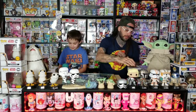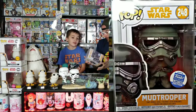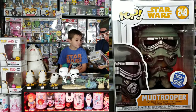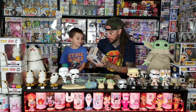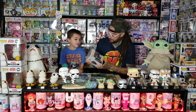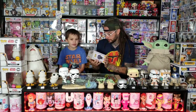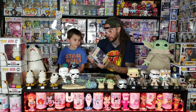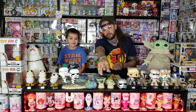My next one is going to be the Mud Trooper — he's a good Pop. This was a Funko Shop exclusive, it's from Solo. There's so much detail on this one, seriously. This is one of our first Funko Shop exclusives, and there aren't very many Star Wars Pops that are Funko Shop exclusives. He just looks different than any of the other Troopers — that's why I like him. If you didn't notice, Baby Yoda is over here too.